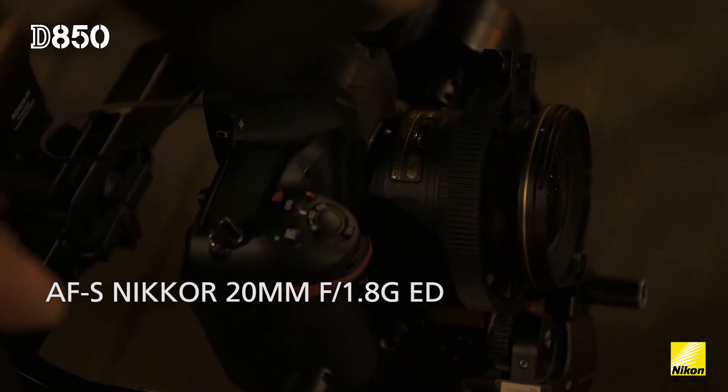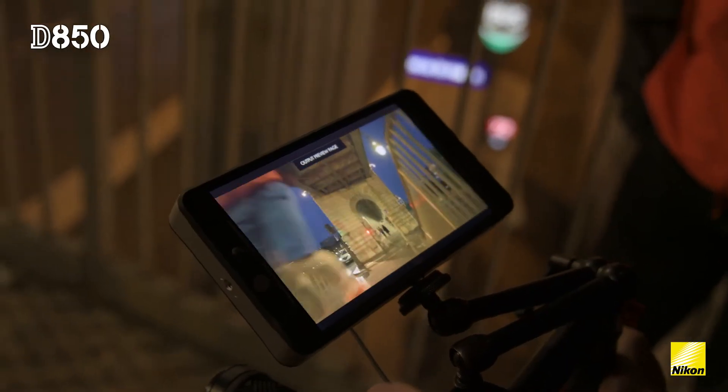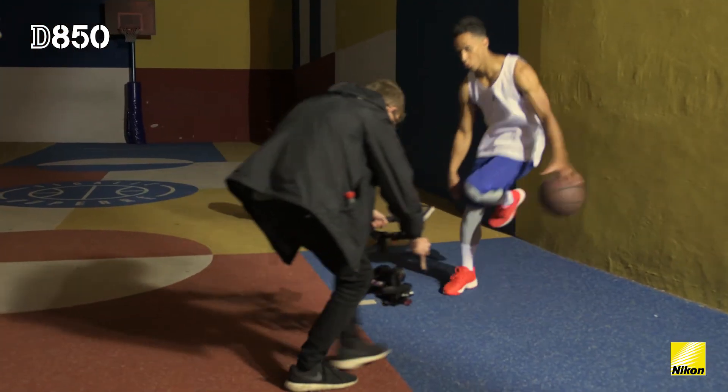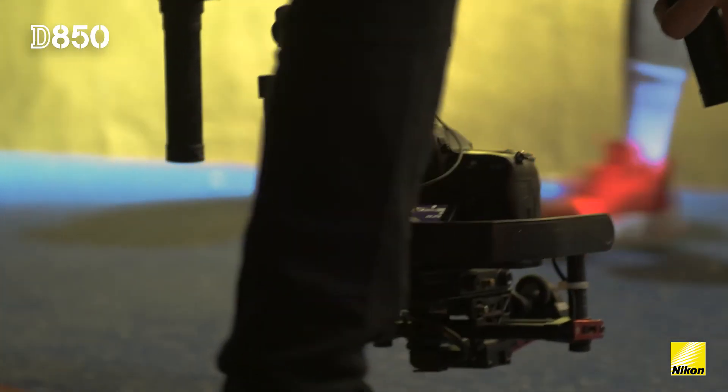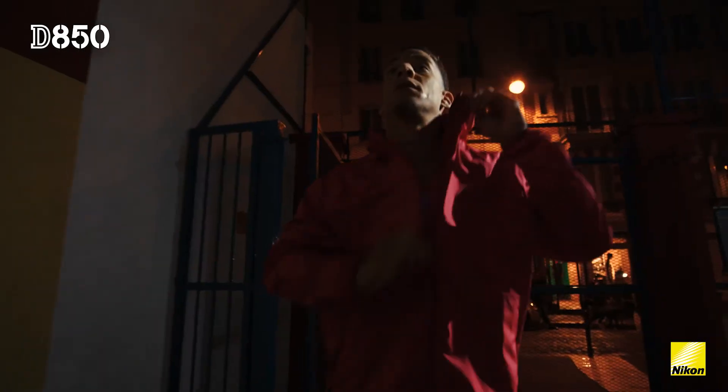The AF-S NIKKOR 20mm f1.8 was perfect for when we needed to mount the D850 on a stabilized gimbal. It's wide, it's small, it's really light and super sharp — that allowed us to get in amongst the players and really move around with complete freedom.